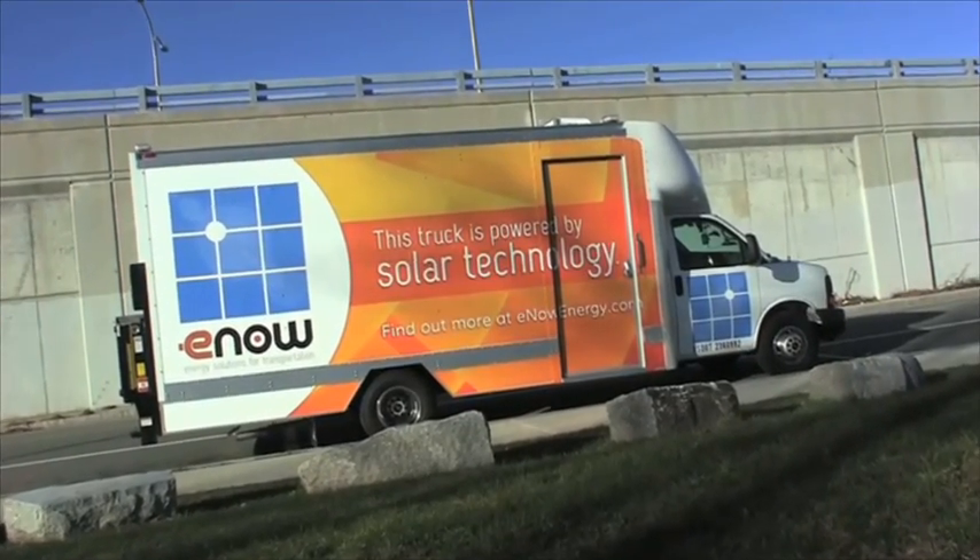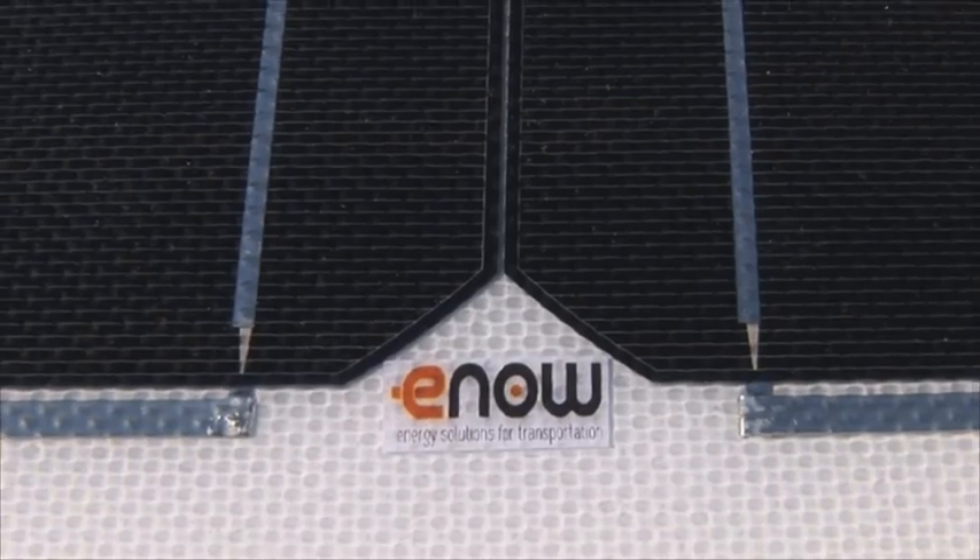Today, E-NOW is making great strides in managing power for the transportation industry.